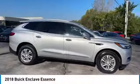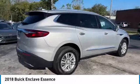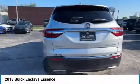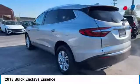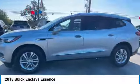Take a ride in the 2018 Enclave. The Enclave offers three rows of seats, standard. Not only is it roomy and stylish, but Buick really did its homework on this vehicle. They did not cut any corners. Here are some of this vehicle's great options.